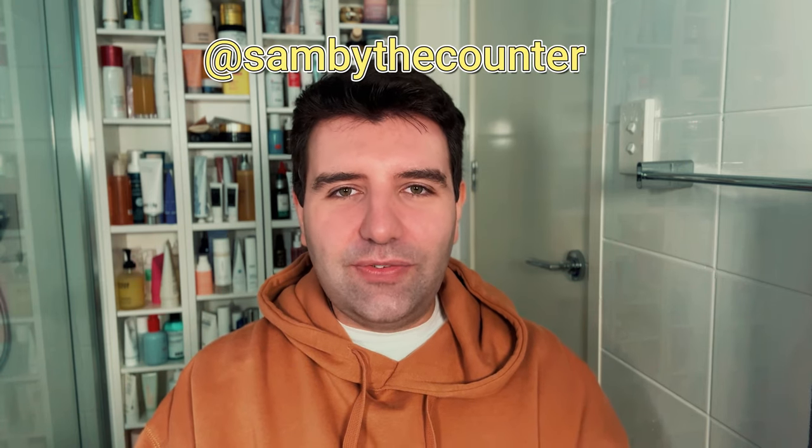That's the end of this empties video. I'm sure I'll have another one coming up pretty soon because I can already see on the counter in front of me a lot of products that only have about a quarter left in them. Let me know if you've got any questions — I never know if I explain things well enough. Don't forget to follow me on Instagram at sandbythecounter, and I will see you in the next video.